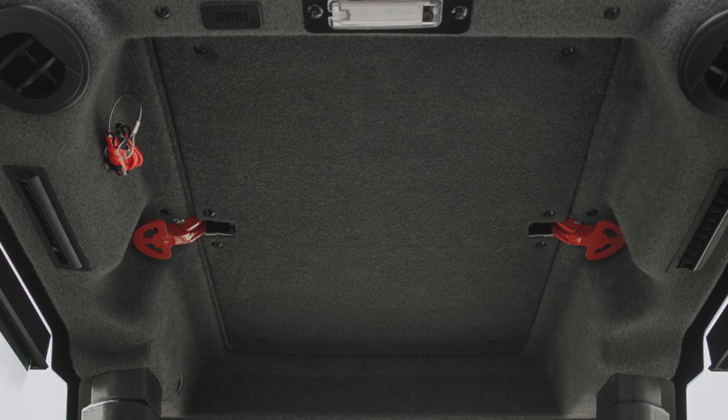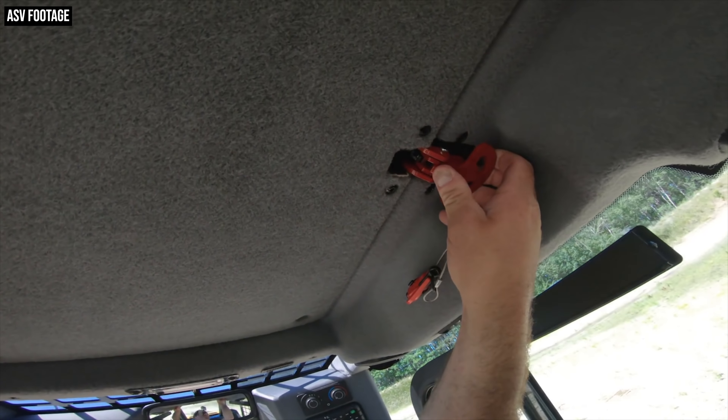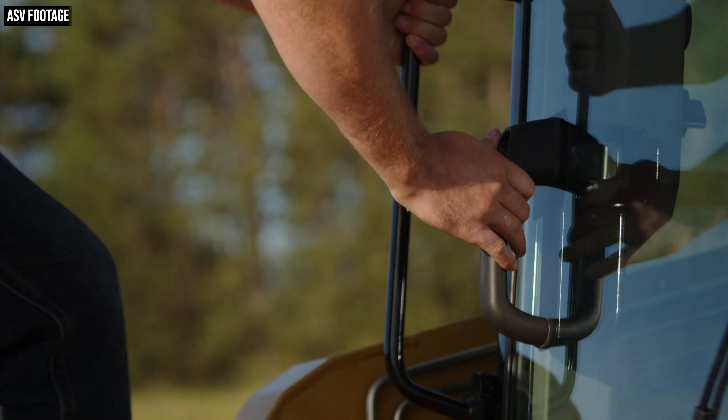ASV has made a major change to the roof that provides a new emergency exit: an industry-first roof hatch for CTLs. In the event of an emergency, rather than exiting through the rear window and over the engine compartment, this roof hatch allows you to flip a couple of small red latches in the roof, push that roof panel up, and exit through the roof of the machine. Buck says this method is faster and easier than going through the rear window, plus it's safer since it keeps operators from having to crawl over a hot engine compartment. This technology has been used in some forestry industries but just not really taken on in the construction industry.